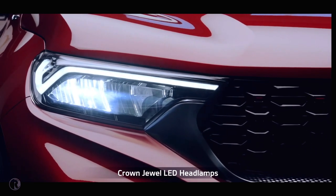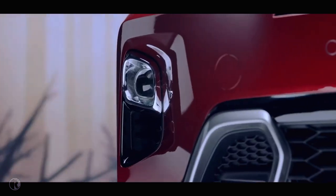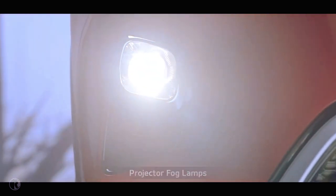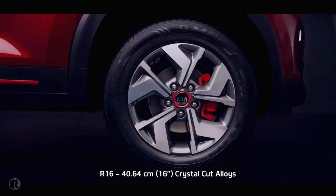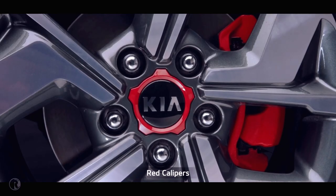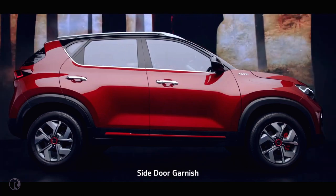Crown jewel LED headlamps and the turbo-shaped skid plates render a sporty appearance. The projector fog lamps improve safety and add elegance. The R16 crystal-cut alloy wheels with red accents on black wheel caps and the red front calipers have a striking contemporary presence, imparting an aggressive stance.